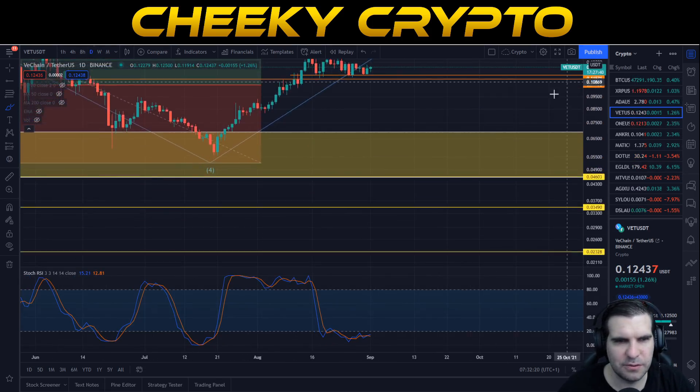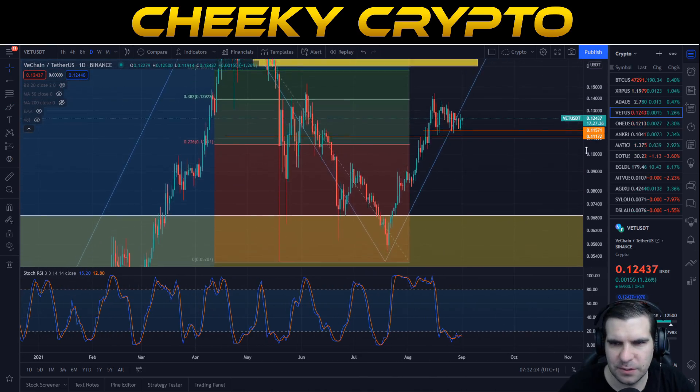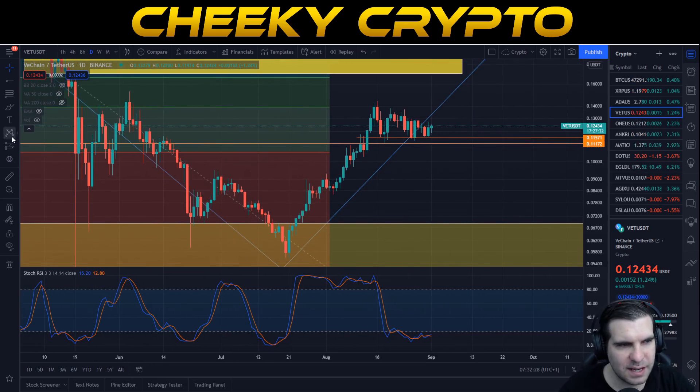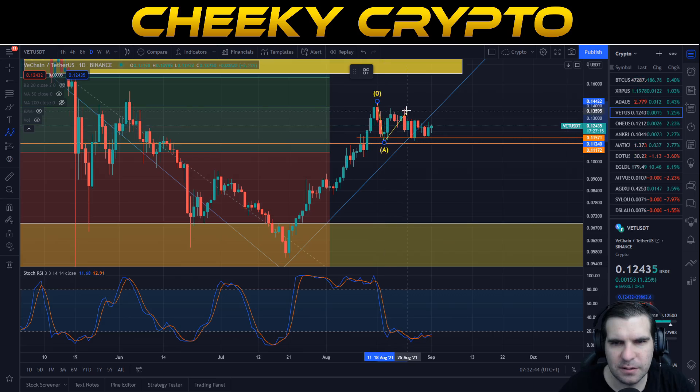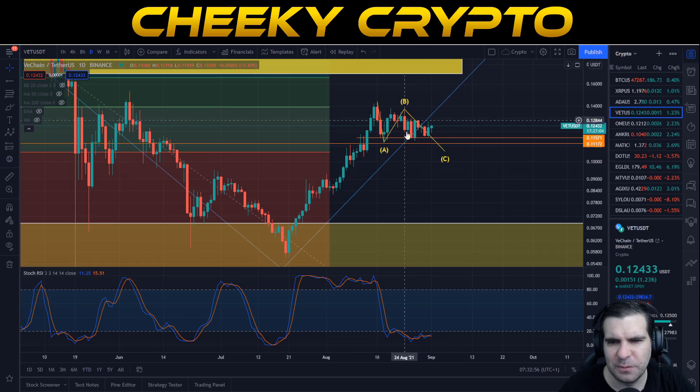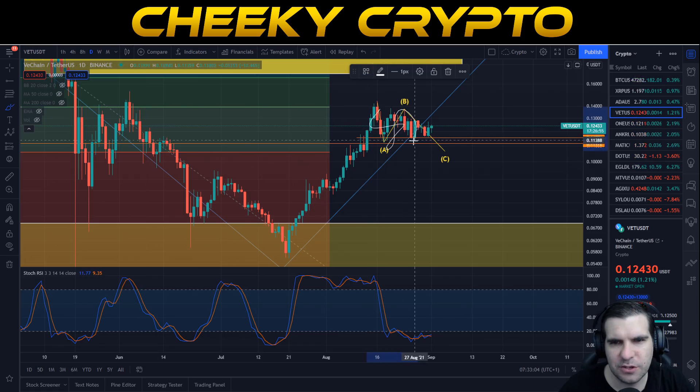Let's jump down into our daily view. There are a couple of interesting things about the daily view — in the same way that we've talked about XRP, there is an ABC correction here before we start to see things really heat up for VeChain. We're going to grab our ABC correction wave: it's from the top down to this low, up to our B wave, and what we're looking for is a C wave correction somewhere in this range down here, though it could be a little bit lower. It's possible we might actually never lose this strong support line and just continue to grow to the upside, invalidating the ABC altogether.